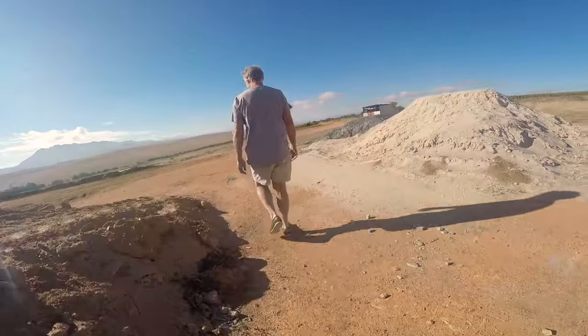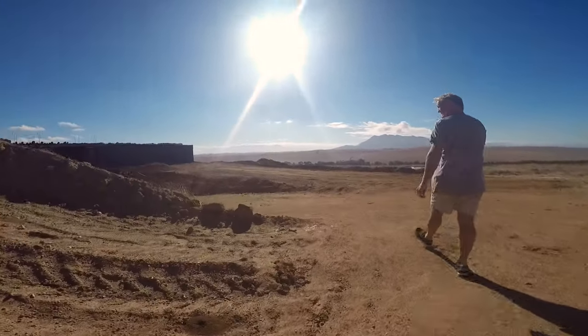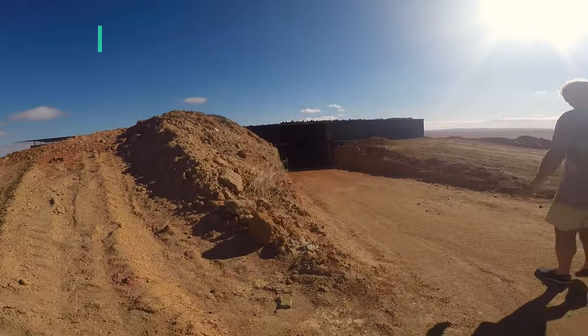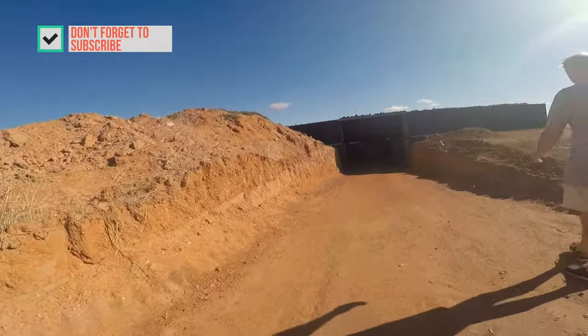The winery right now is a very humble organic underground structure made with recycled containers to optimize temperature management. No irrigation, just natural rainfall — organic and biodynamic.